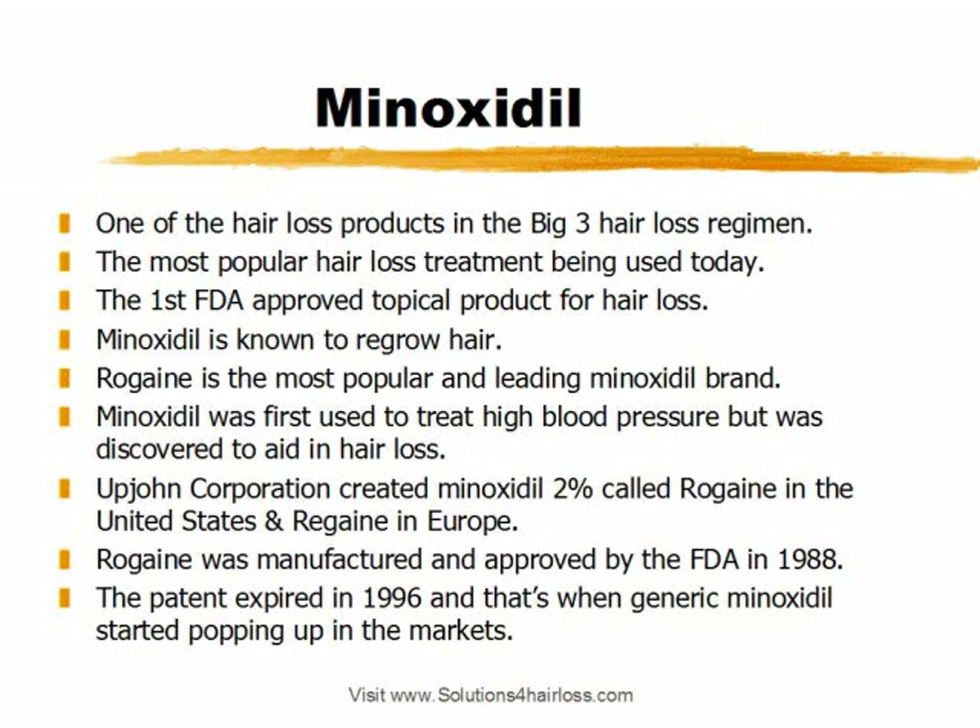In a previous video, I discussed the three different hair loss treatments in the Big Three Hair Loss Regimen. One of those treatments was Minoxidil, and today I wanted to talk about Minoxidil in more depth.